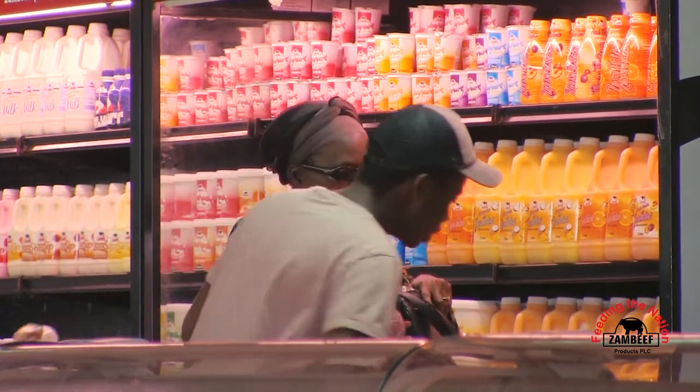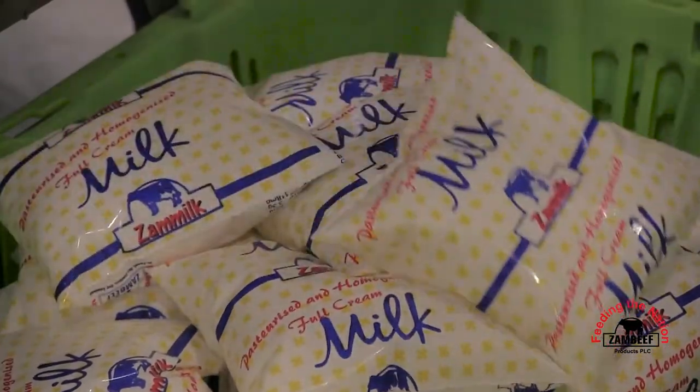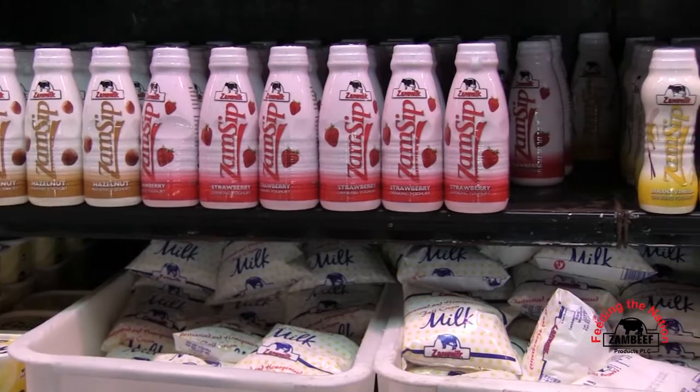With the increased demand for our products, we've required more raw milk, and therefore we are required to increase the capacity at Kalundu so that we get more milk than we are currently getting to meet the demand.